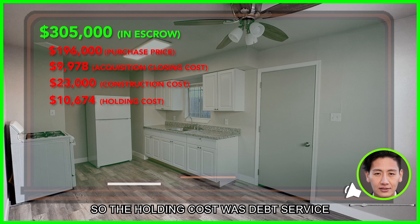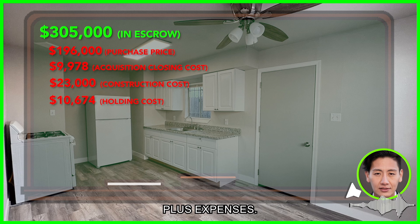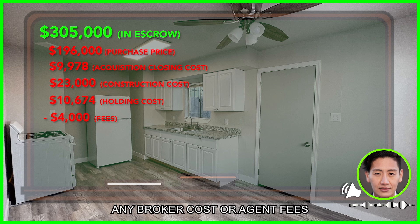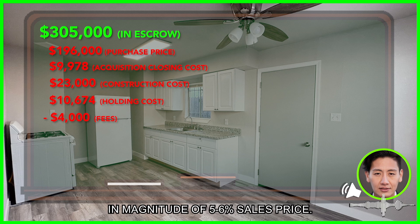Construction cost us about $23,000, and there were holding costs of $10,674. There was no rental income, so the holding cost was debt service plus expenses. In addition to that, there were $4,000 of fees. This was a private sale, so we did not incur any broker costs or agent fees in the magnitude of 5% to 6% of sales price.